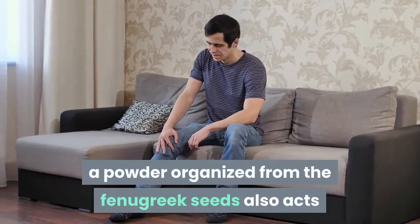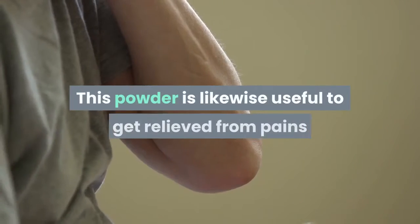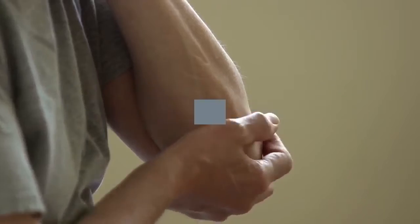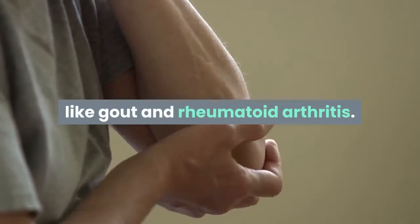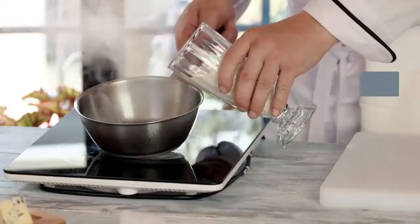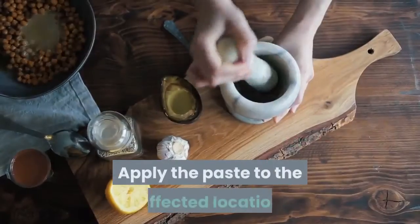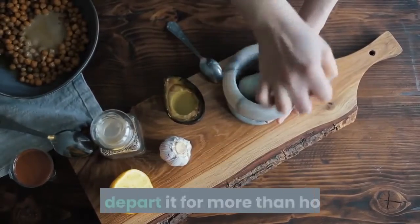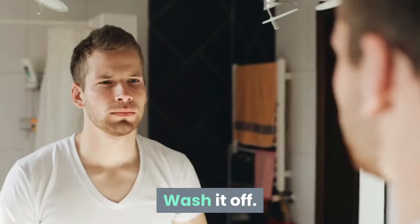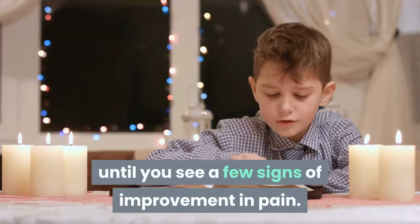Fenugreek seeds: A powder prepared from fenugreek seeds acts as a great pain reliever and is also useful for pains like gout and rheumatoid arthritis. Grind a small quantity of fenugreek seeds, mix with enough milk to get a soft paste, apply the paste to the affected location, leave it for more than two hours, then wash it off. Repeat every day until you see some improvement.